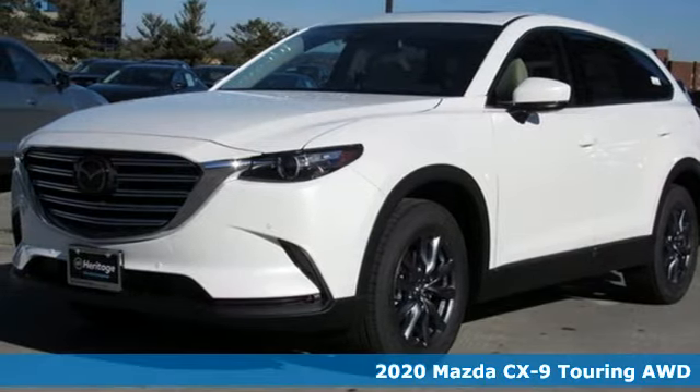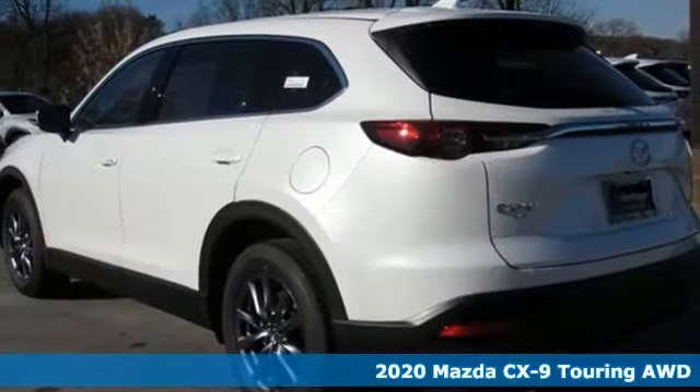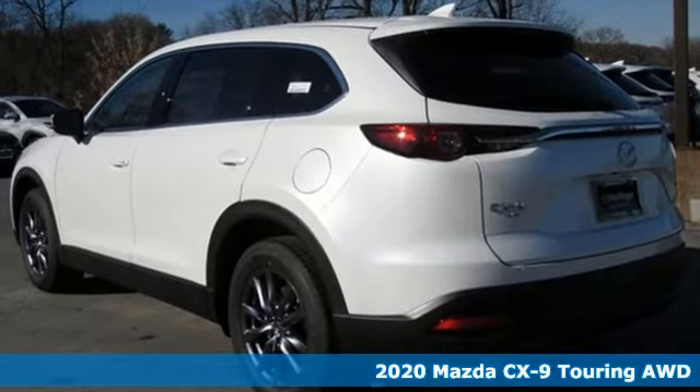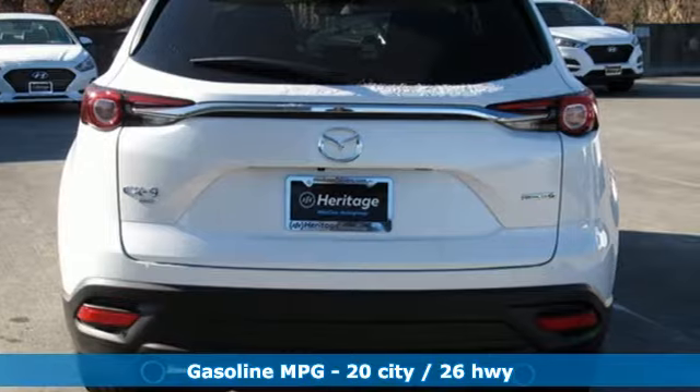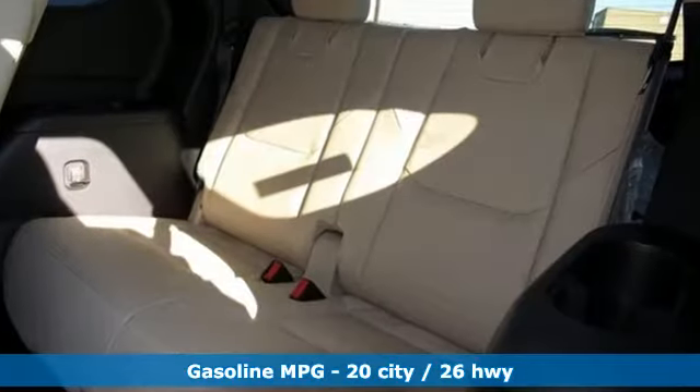Here's a new 2020 Mazda CX-9. In your quest for the perfect 3-row SUV, you'll find the CX-9 under the fun-to-drive category. And with features like these, every drive is a pleasure.